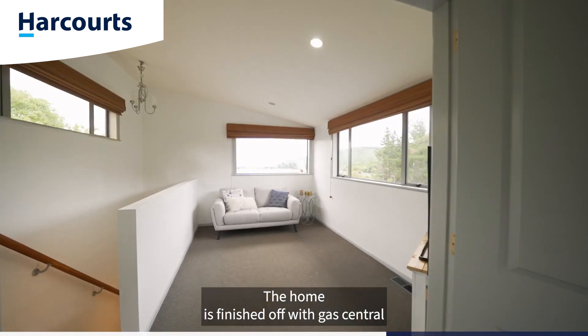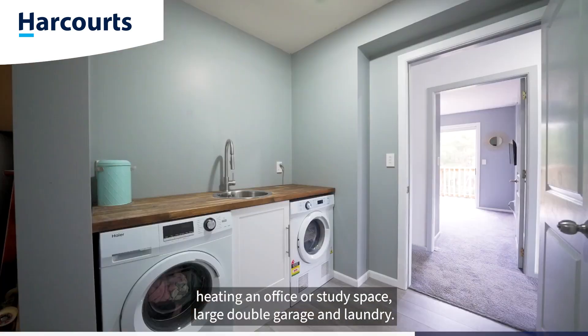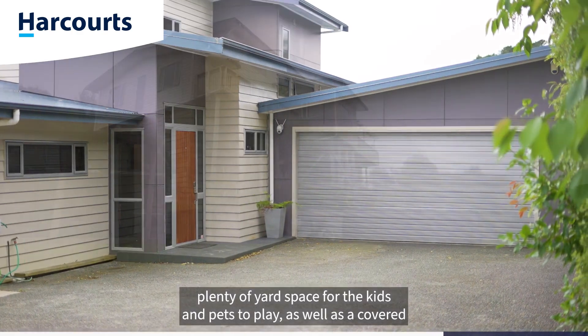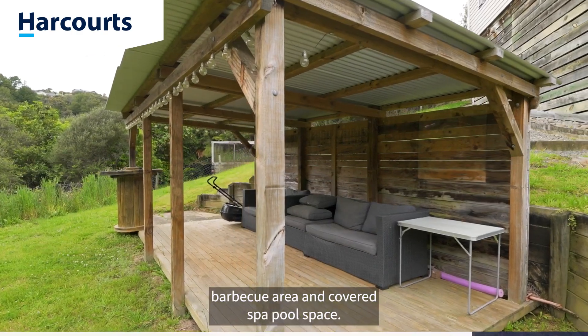The home is finished off with gas central heating, an office or study space, large double garage and laundry. The section is over 4,600 square metres and boasts plenty of yard space for the kids and pets to play, as well as a covered barbecue area and covered spa pool space.